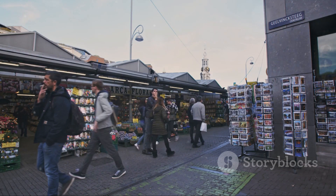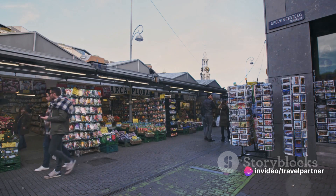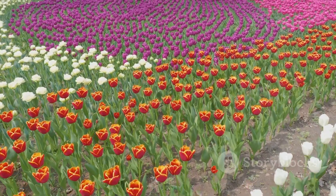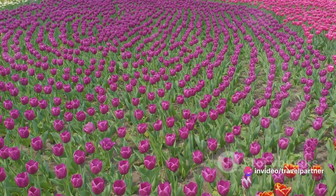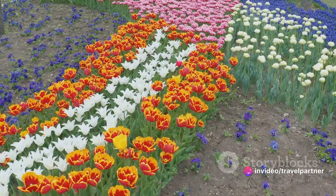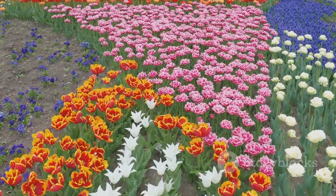Nestled in the heart of the Netherlands, these gardens are a vibrant tapestry of color and fragrance, a must-visit for anyone seeking a day of tranquility and beauty. The Keukenhof Gardens have a rich history dating back to the 15th century, when Countess Jacqueline of Bavaria gathered fruit and vegetables from the Keukenduin for the kitchen of Teylingen Castle. Over the centuries, the area transformed into an exquisite garden, and by 1949 it was opened to the public as a showcase for the Dutch floral industry.